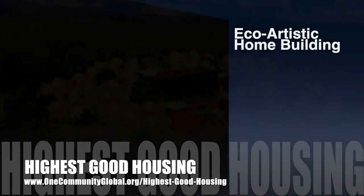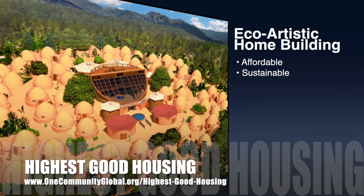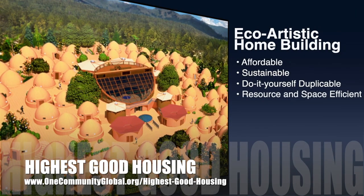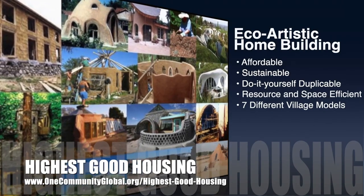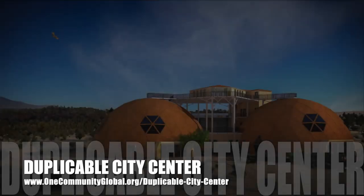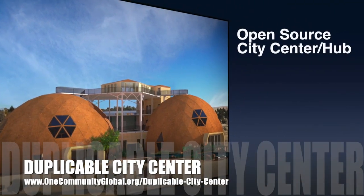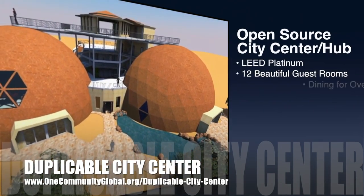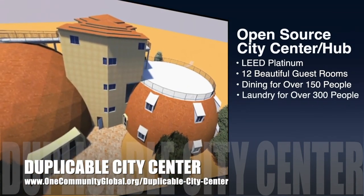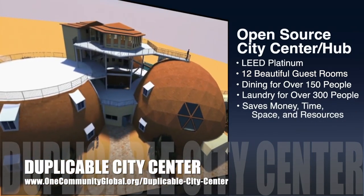The One Community approach to highest good housing is eco-artistic home building that is affordable, sustainable, do-it-yourself, duplicable, resource and space efficient, and consists of seven different sustainably constructed village models. One Community is also creating an open source duplicable city center designed to be LEED Platinum certified, provide 12 guest rooms, dining for over 150 people, and laundry and recreation space for over 300 people, all while saving money, time, space, and resources.